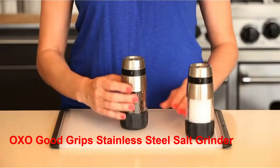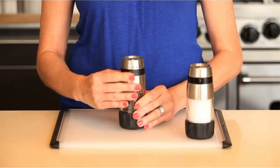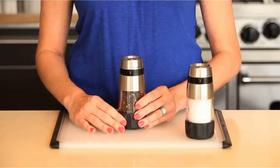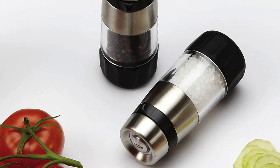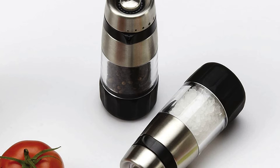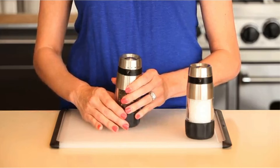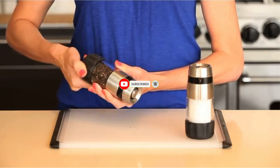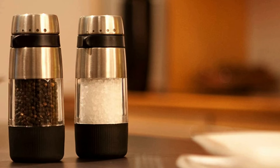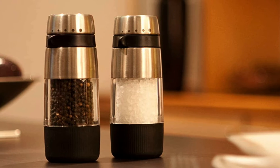Number 2: OXO Good Grips Stainless Steel Salt Grinder. The next product on this list is the OXO Good Grips Accent Salt Grinder. OXO is always a reliable brand and offers high quality kitchen utensils on the market. So if you are still unsure what brand to go with, you can consider OXO. The grinder inside is made out of ceramic, which makes it non-corrosive and safe to use. You can also control the grinder's settings depending on how fine or coarse you want your salt to be.